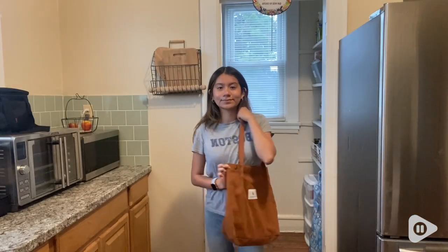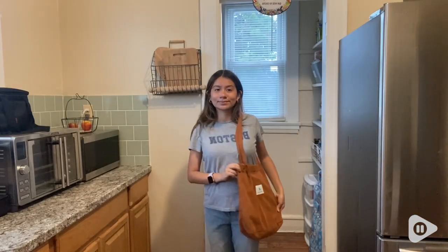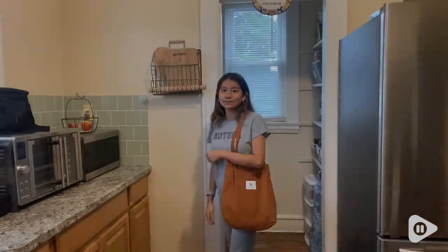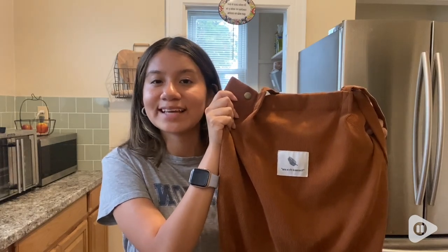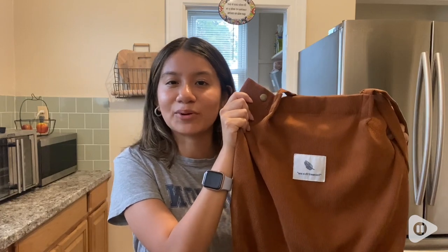Here is what the bag looks like on, and it'd be a great option for tall or short people. If you're looking for a tote bag to take with you on your daily activities, I would highly recommend this one, and that's my point of view.